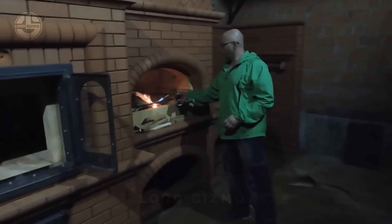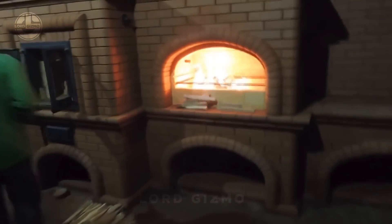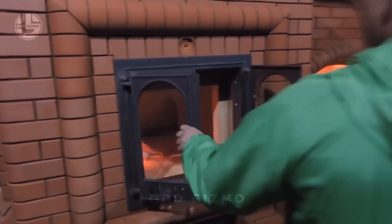Imagine the flavors that develop when you're cooking this way — it's like stepping back into a different era. And if you thought that was impressive, listen to this: many Russian stoves have a built-in sleeping platform. That's right — you can cozy up on top on chilly nights.